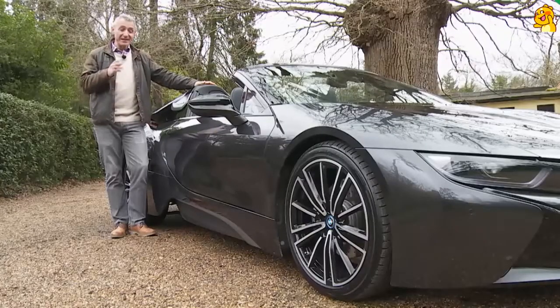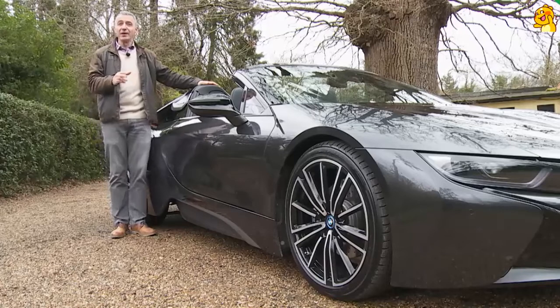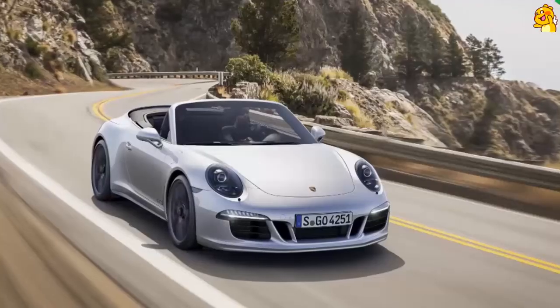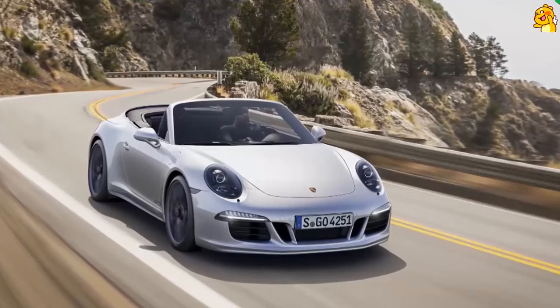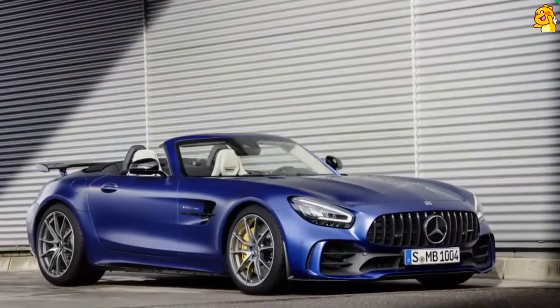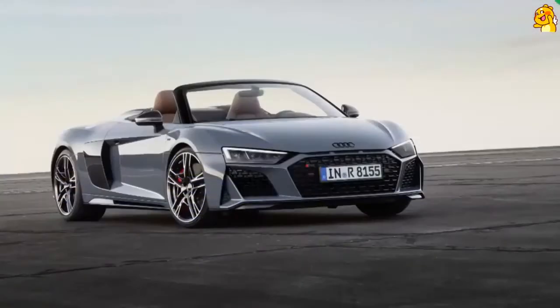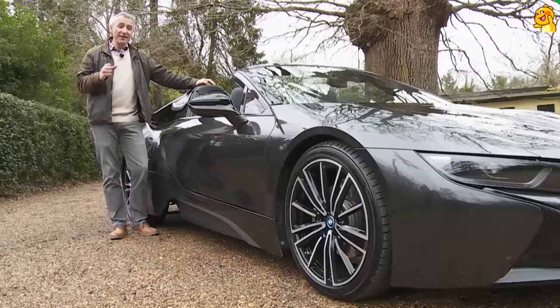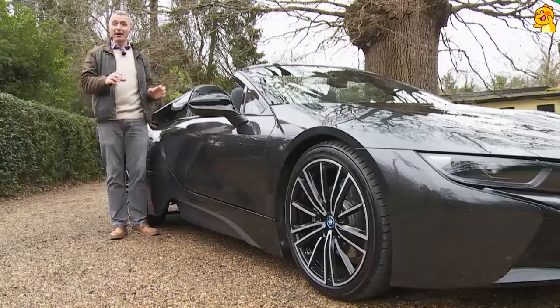In coupe form tested back in 2014, and on this roadster either, which adds just 60 kilos to the fixed-top model's 1,535-kilo curb weight figure. That's right on the button against conventional super sports car rivals, directly matching a comparable Porsche 911 Cabriolet and making this car actually considerably lighter than competitors like the Mercedes-AMG GT Roadster and Audi's R8 Spider.